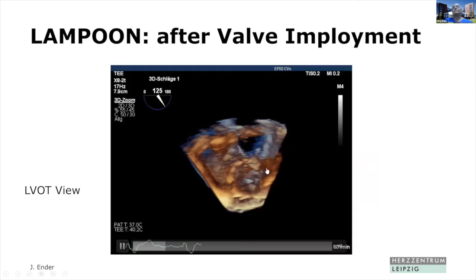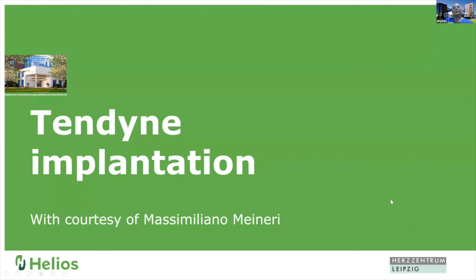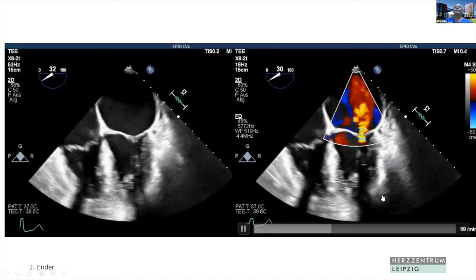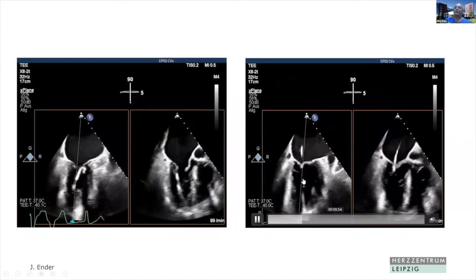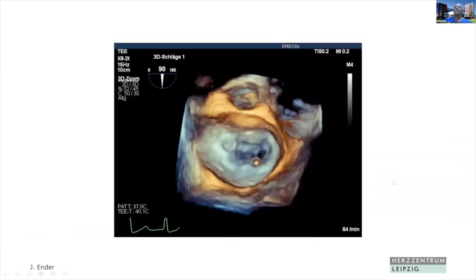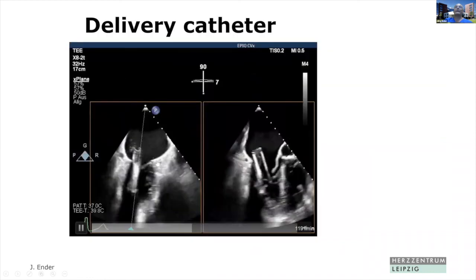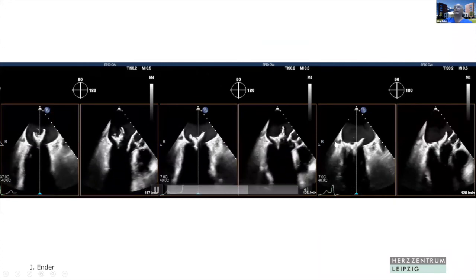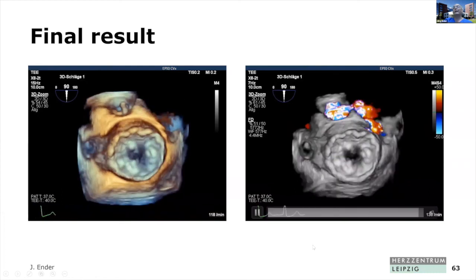Just a few slides on Tendyne implantation, which is still under clinical investigation. You see the valve with its anchor part. Using the transapical approach, the device is positioned in the mitral annular area. The delivery catheter is introduced and the valve is slowly deployed. After that, you have the final result with the Tendyne valve very well placed without any regurgitation.